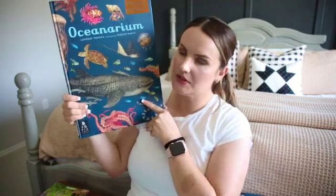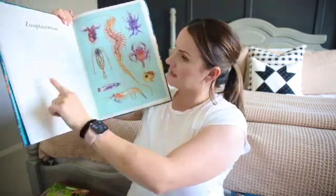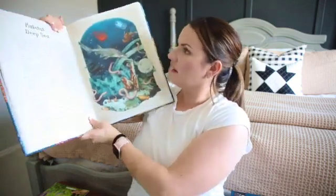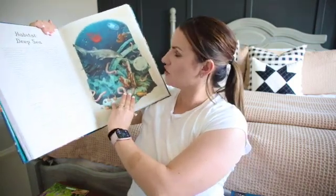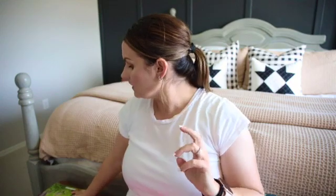I also got one more of those amazing Welcome to the Museum books — this one is the Oceanarium, written by Loveday Trinick and Tegan White. Here are some illustrations of zooplankton and it tells you what each thing is and a little about them — the habitat of the deep sea. It's just such a beautiful, well-illustrated book and I'm excited to incorporate these Welcome to the Museum books into our homeschool science lessons.